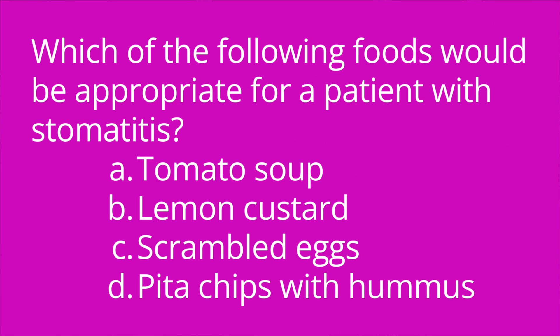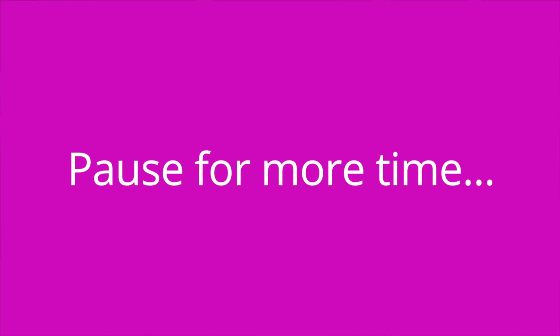Question number five: Which of the following foods would be appropriate for a patient with stomatitis? A) tomato soup, B) lemon custard, C) scrambled eggs, or D) pita chips with hummus? The answer is C, scrambled eggs, which are nice and soft. Tomato soup is hot and acidic, lemon is also acidic, and pita chips are sharp and crunchy, so those food choices would not be appropriate.